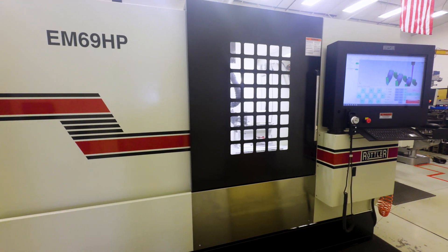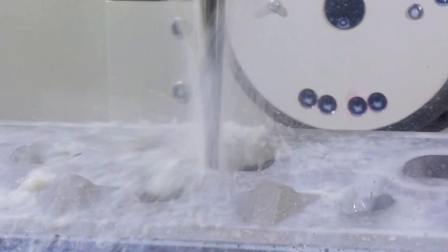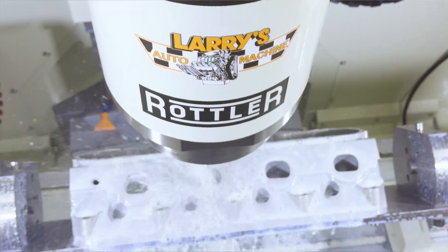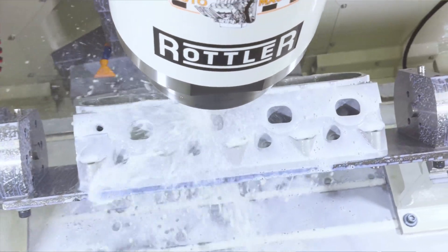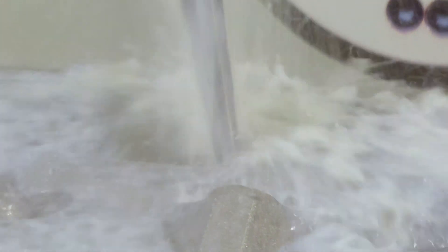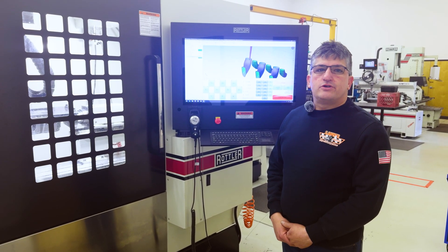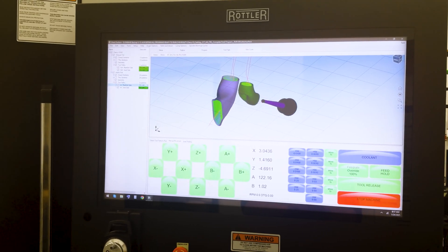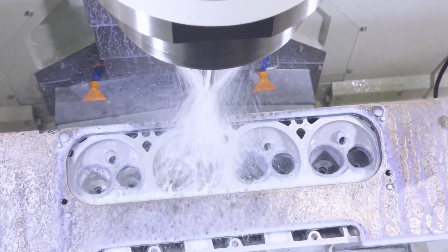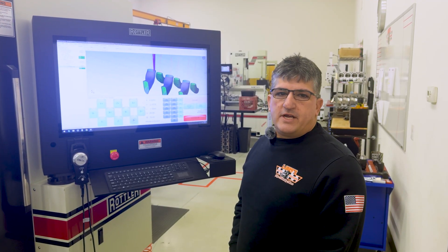This is our EM69HP — new to us this year. We have a bigger motor and some bigger fixturing on the fourth axis for doing block work: closed decking and dry decking blocks. This machine allows us to put the block in there, make the pieces for the dry decking, and machine the blocks to do the dry decking. It's very easy to go in and manipulate a port we didn't like or make changes for a different application — bigger, change the area. Very, very easy and user-friendly.